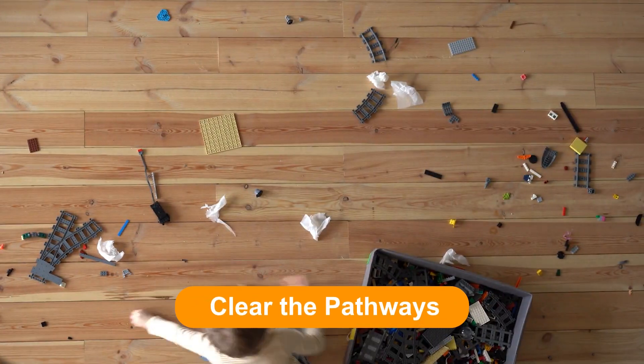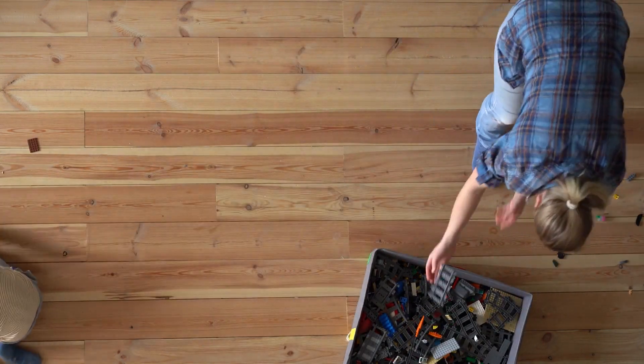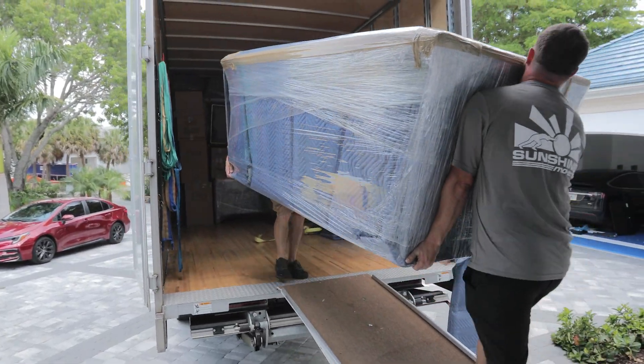Clear the pathways. Please make sure that all pathways and areas around the furniture are cleared of debris and loose items. This allows the crew to come in and efficiently wrap and protect furniture before taking them out of the home.